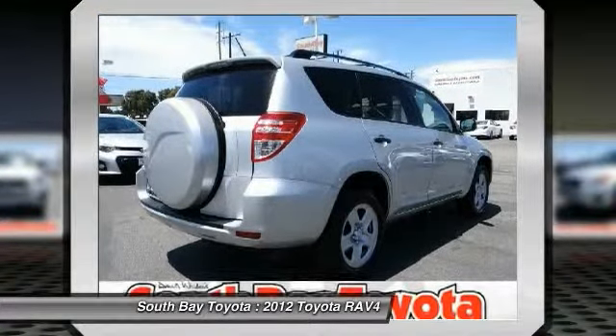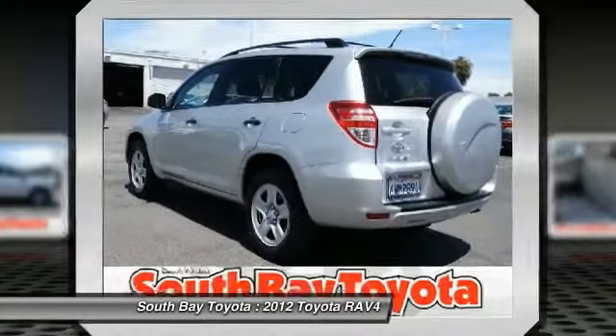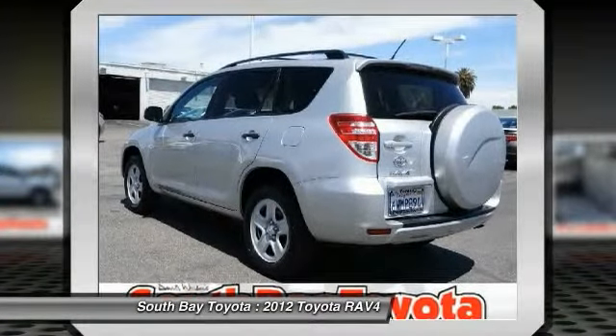Or visit our showroom conveniently located at 18416 Southwestern Avenue, Gardena, California 90248. Clean Carfax, single owner.